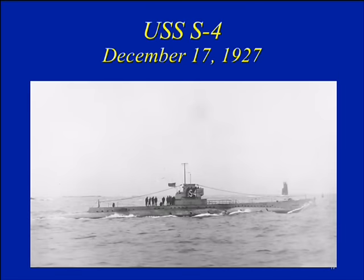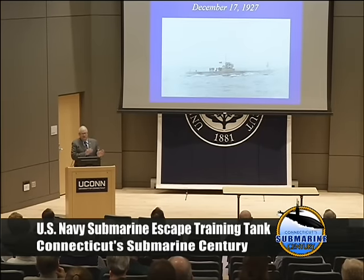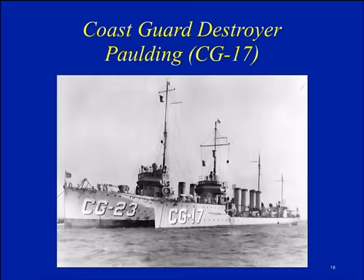The second tragedy happened on December 17th of 1927 — the SS-4, on maneuvers off Cape Cod just off Provincetown, submerged. There was a mile stretch where they conducted high-speed maneuvers. The Coast Guard destroyer Paulding was also in the area. Because the water was very choppy, the submarine had its periscopes up, but the commander of the Coast Guard destroyer could not see the wake from the periscopes until it was too late. The CG-17 struck the S-4, and it sank in 110 feet of water. Altogether, 40 lives were lost.